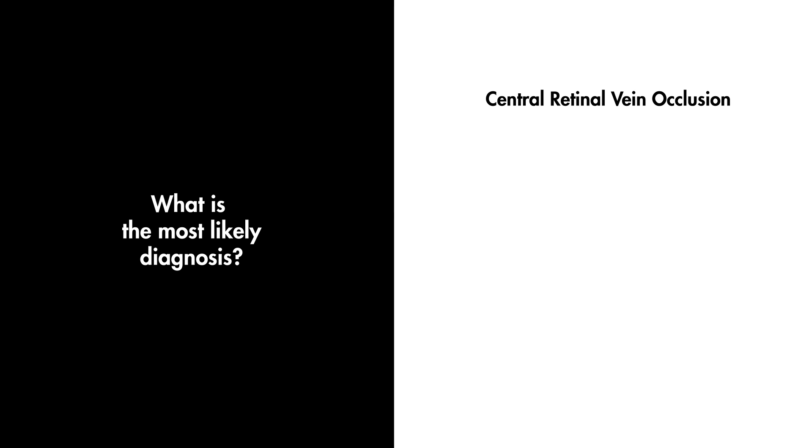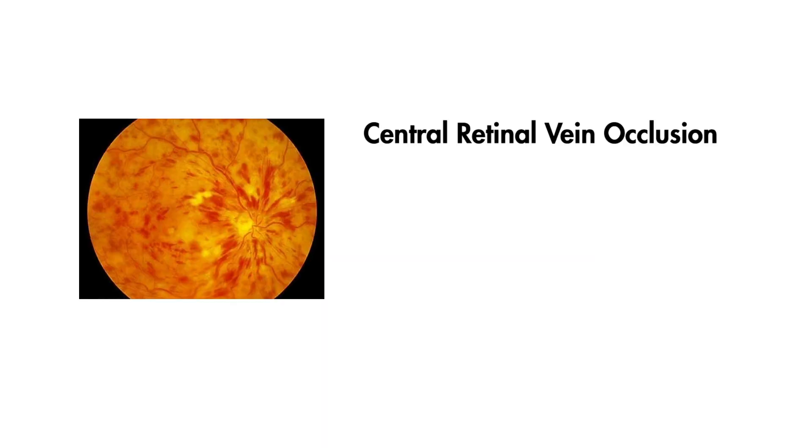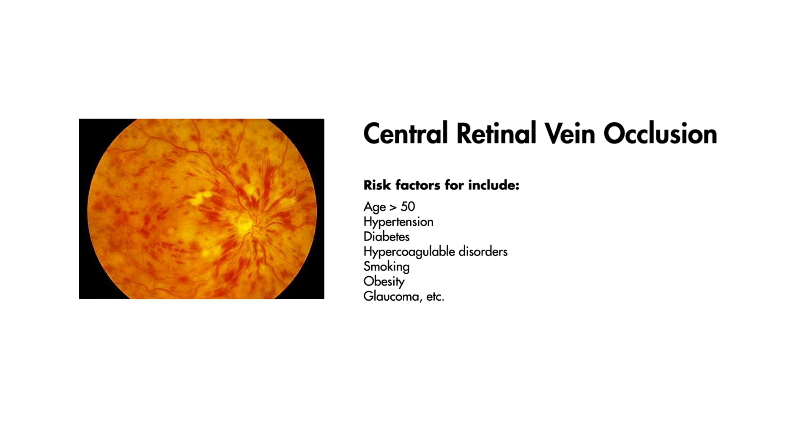This patient is suffering from a central retinal vein occlusion. Central retinal vein occlusions are an ischemic disorder that occurs as a result of an occlusion of the central retinal vein. Risk factors include age greater than 50, hypertension, diabetes, hypercoagulable disorders, smoking, obesity, and glaucoma.